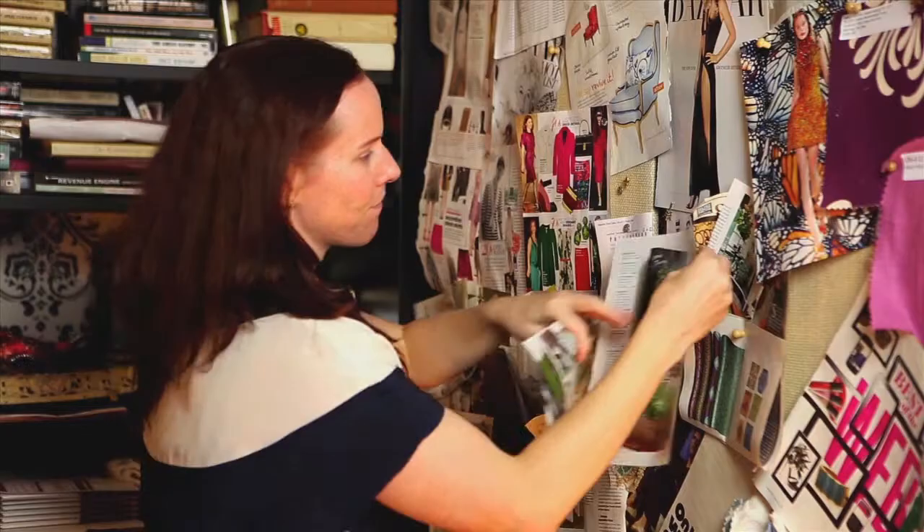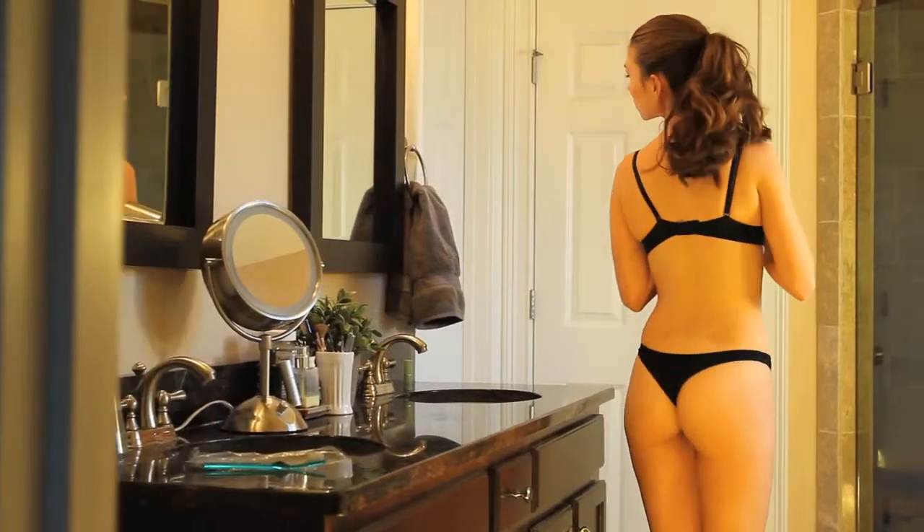You never know what your day may hold, and I want you to be comfortable, confident, and cheeky when the moment calls for it. Thank you for joining the underwear revolution and supporting Lazy Glamour. Together, we can make panties with a purpose a reality.